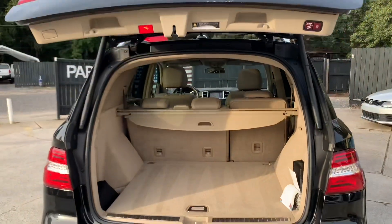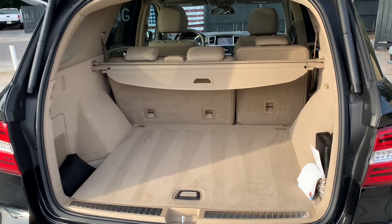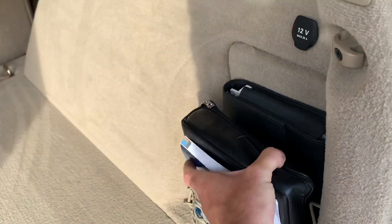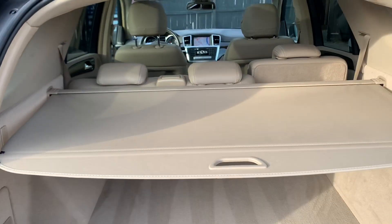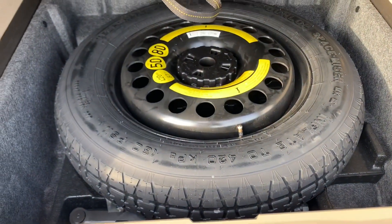Backup camera, power tailgate. Look how clean the interior is - the black and tan is the creme de la creme, the cream of the crop of luxury SUVs. Just a nice color combination. Still got your books and manuals right there. You got your cargo cover - just goes like that, covers up your personal belongings. Very nice during the holiday season so nobody sees in the trunk of your car. This opens up right here for a spare tire. Very nice, very clean.